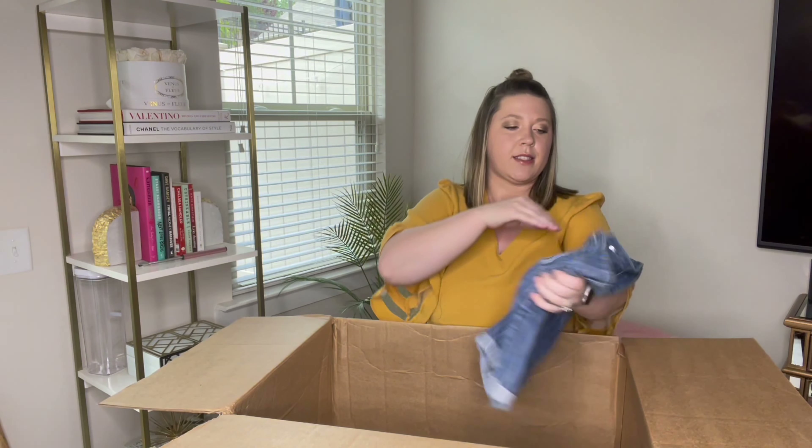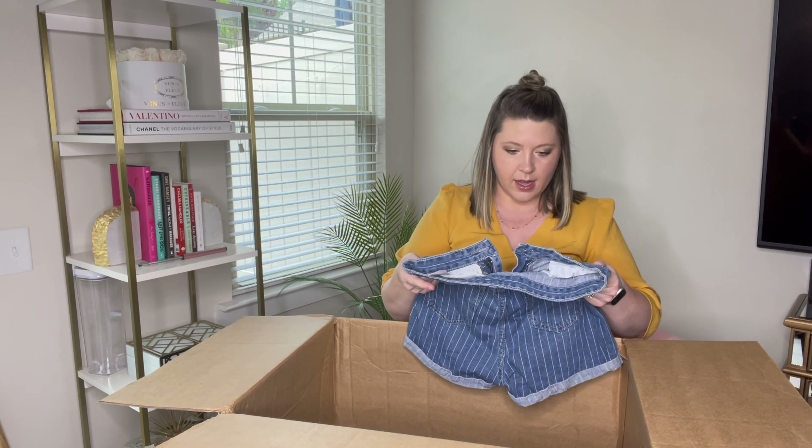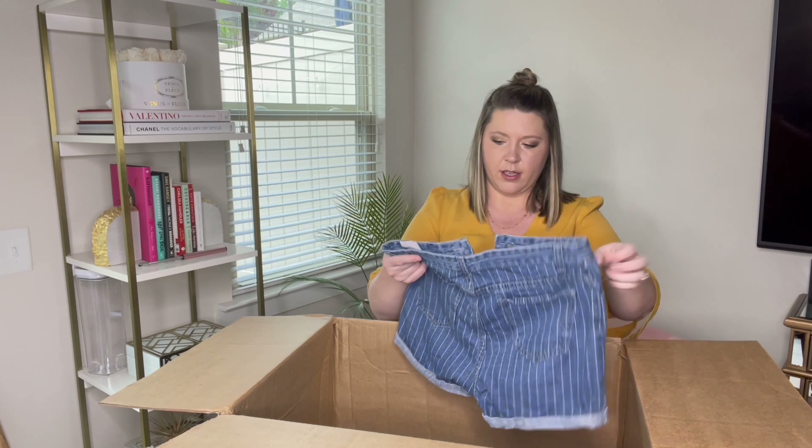Another pair of shorts — we've got some stripes on these. They are size small, and the brand is Heritage, maybe. I'll have to look it up, but they are striped denim shorts. I do still see these selling even if I can't figure out the brand. And another pair of shorts — these are Levi's Curvy Boot Cut 529 jeans, size eight medium. Levi's sell really well, so I have no doubt these will be just as great.